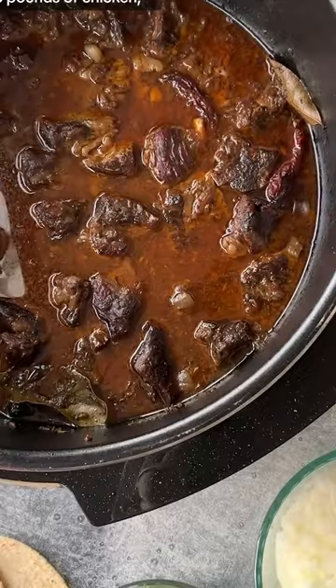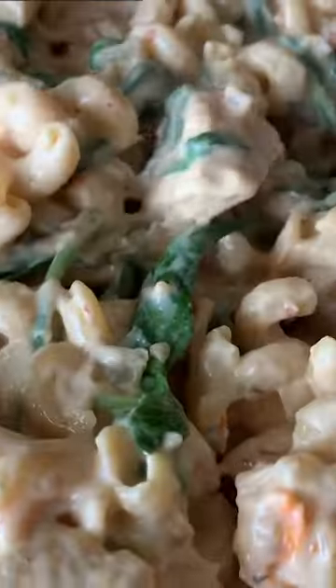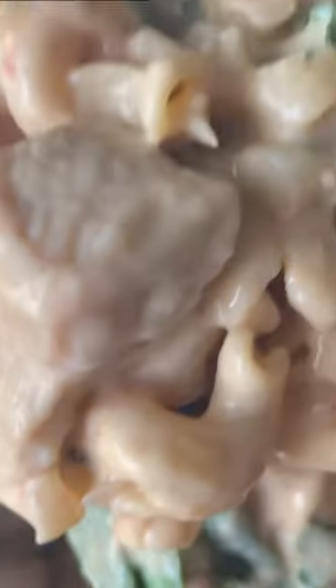This wide and short stock pot can fit five pounds of chicken, two racks of ribs, ham, and so much more. Get yours exclusively at Walmart — just visit the link in our bio.